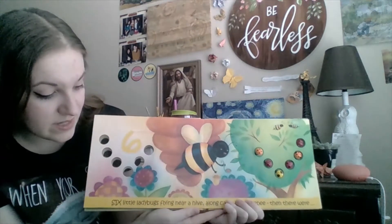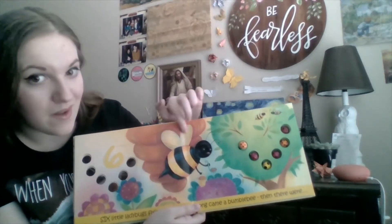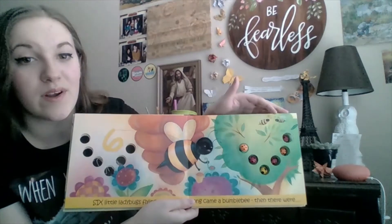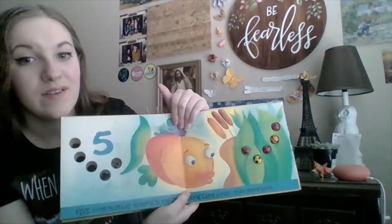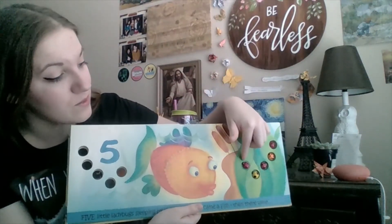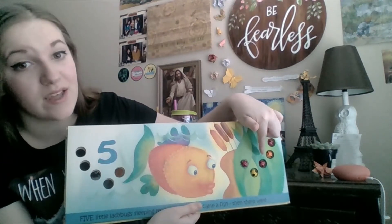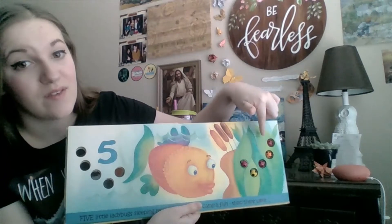Six little ladybugs flying near a hive. Along came a bumblebee, then there were five. One, two, three, four, five.